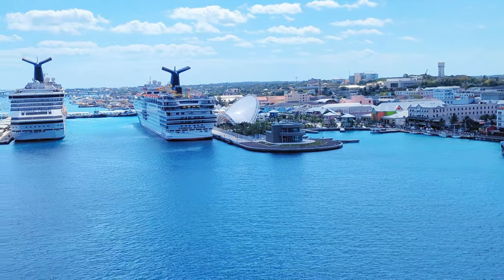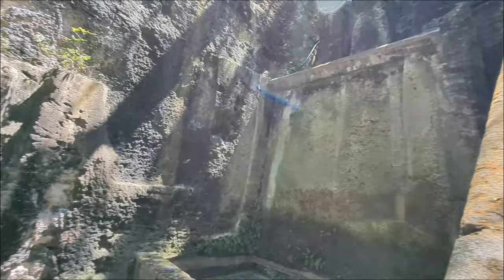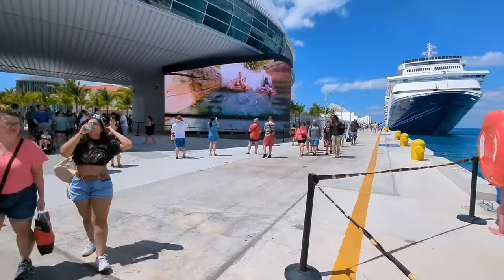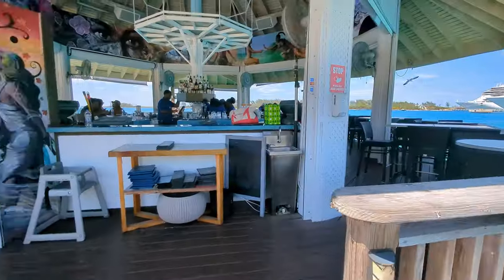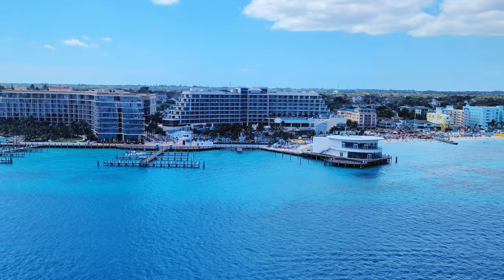Nassau, Bahamas is often viewed as an expensive port stop, as it is one of the largest and most visited cruise terminals in the Caribbean. Today we're going to try and shatter that label and show you how you can do Nassau on a budget. Stick around and find out how you too can save money on your next stop in Nassau.